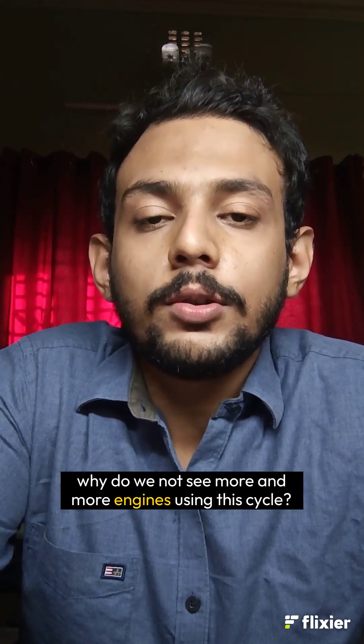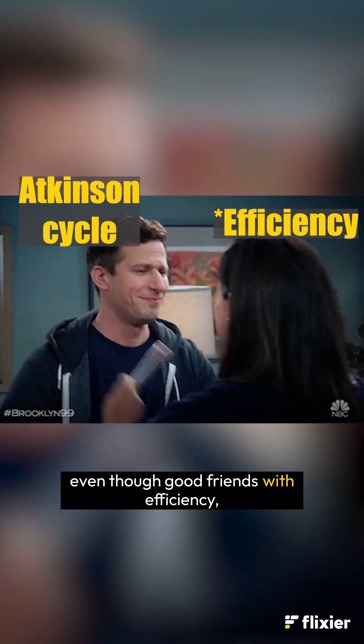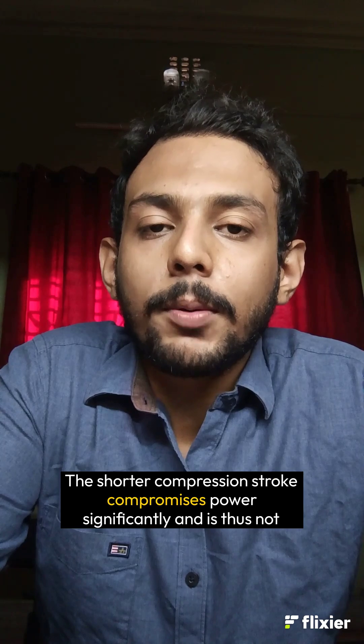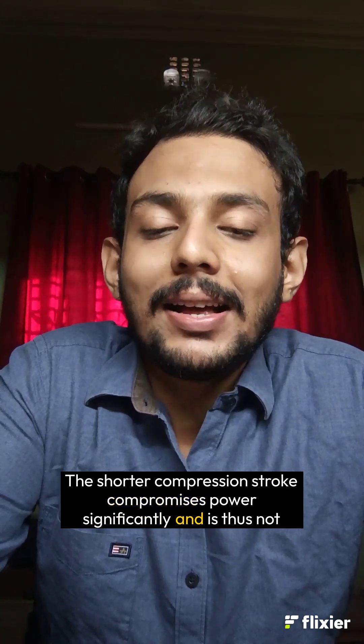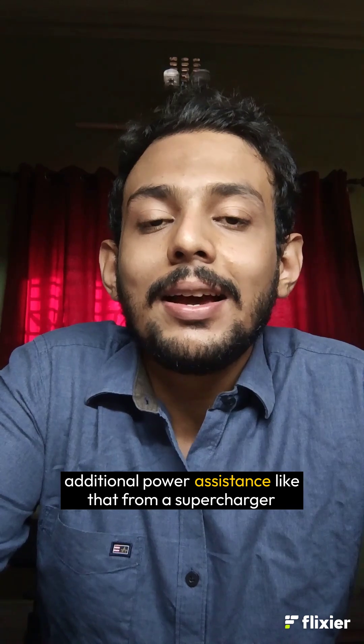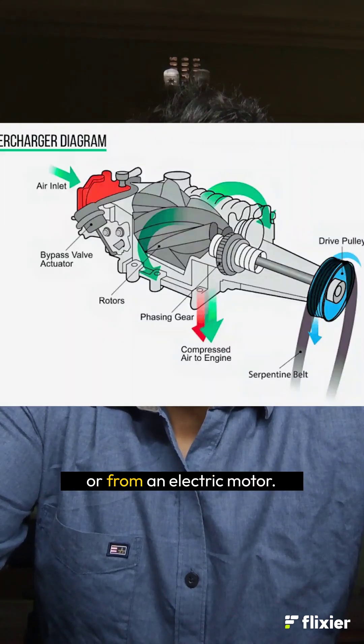But if it's so good, why do we not see more and more engines using this cycle? The Atkinson Cycle, even though good for efficiency, compromises power significantly. The shorter compression stroke is thus not appropriate for engines that do not have additional power assistance, like that from a supercharger or from an electric motor.